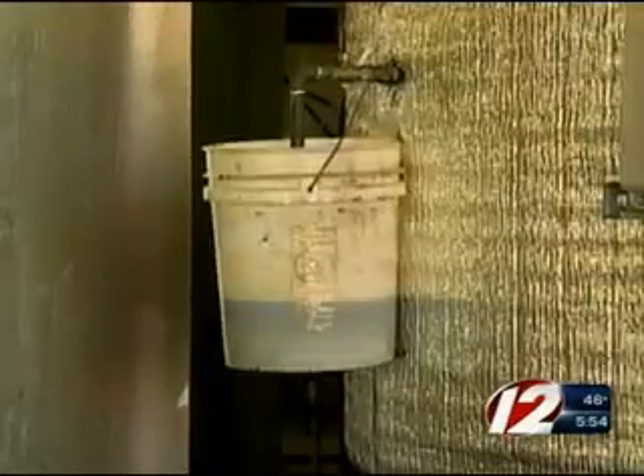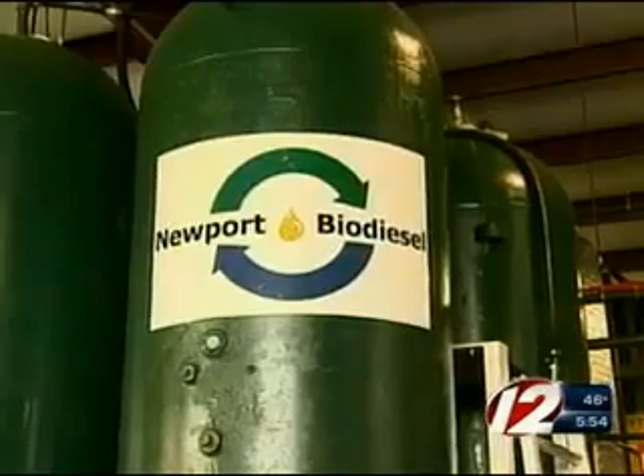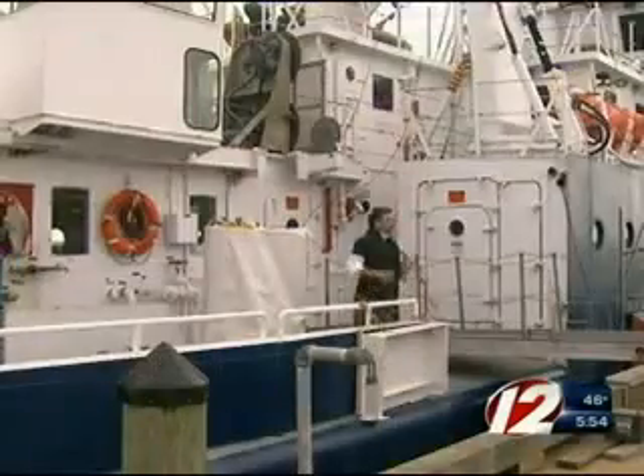For now, the fuel is made of 5% biodiesel, but they hope to increase the mix to 20%. More than 20% biodiesel would require some engine modifications.